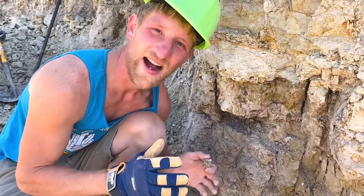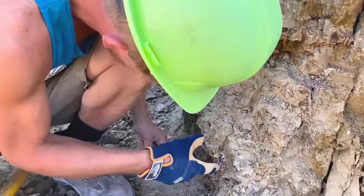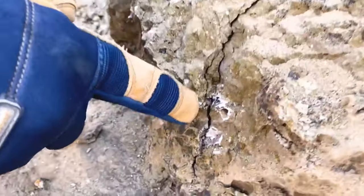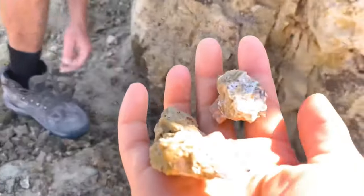I don't think it has any fire, but we definitely found some opal — some non-precious opal. Check that out! But we're going to dig this out and hopefully find some fire in here. Yeah, that's a great sign — good job!